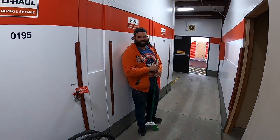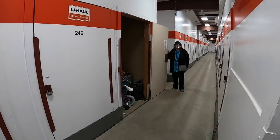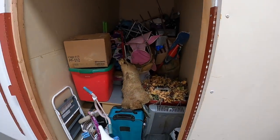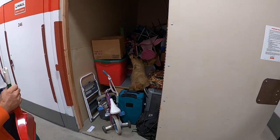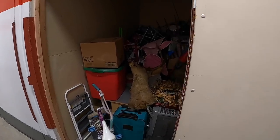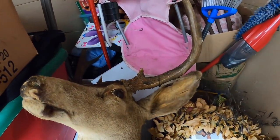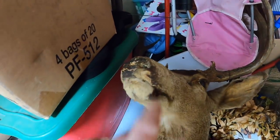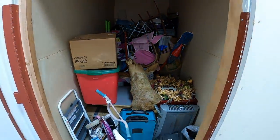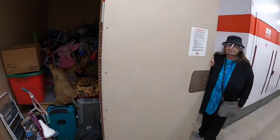There's some deer stuff in here. Oh wow, there's a nice deer head — it's a three-point but it's pretty old, got some cracking and paint on the nose. We also got some fishing poles. There's more stuff than I thought there would be.